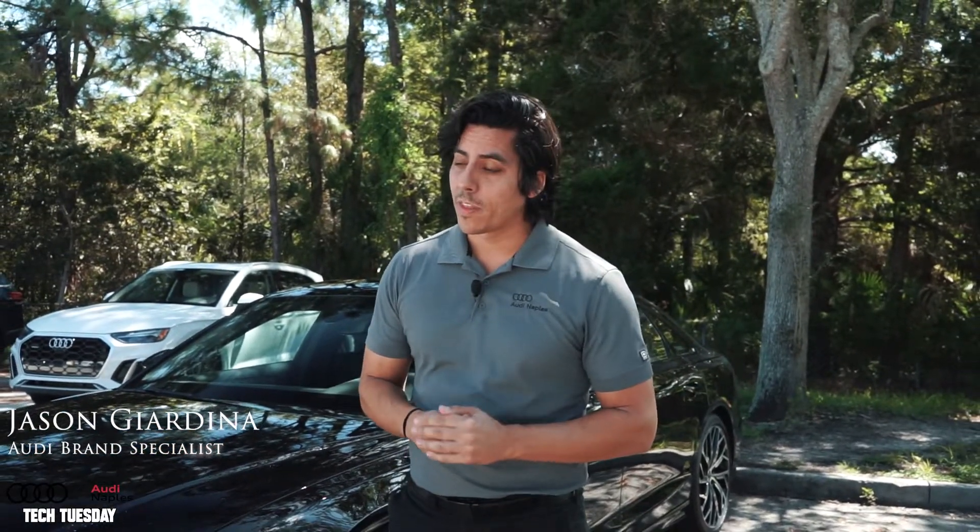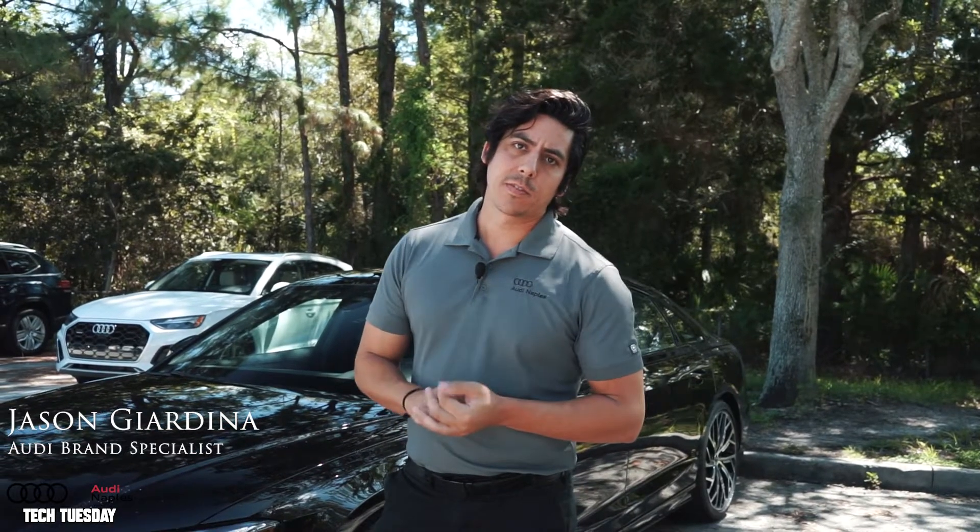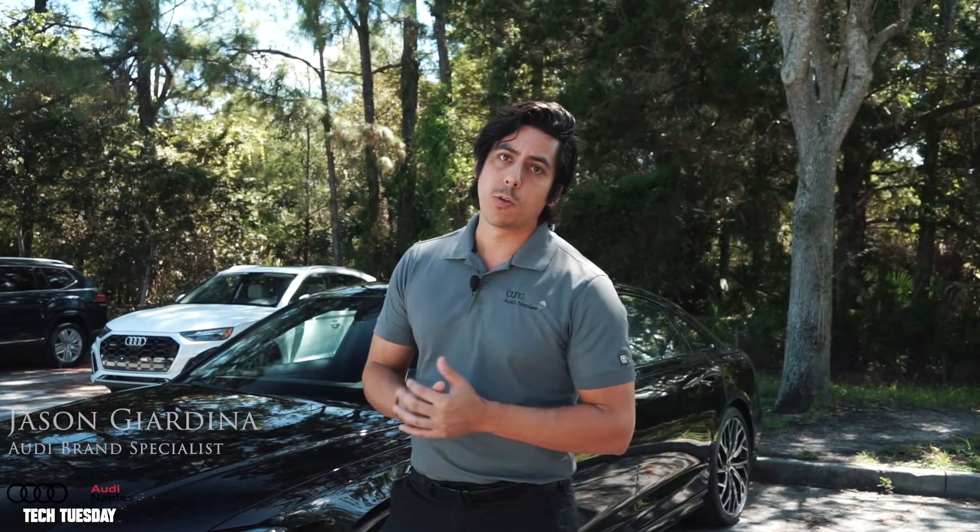Hi guys, it's Jason with Audi Naples and welcome back to another Tech Tuesday. Today I'm going to show you how to save some favorites and set some shortcuts in your new Audi.